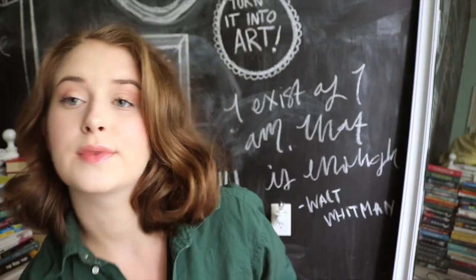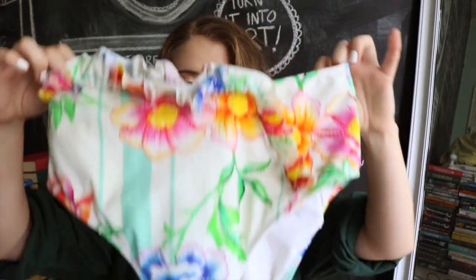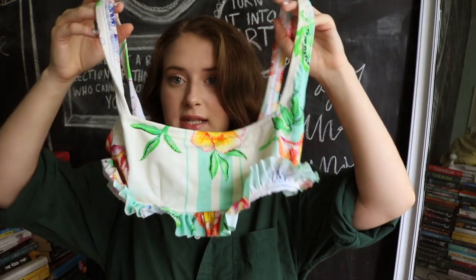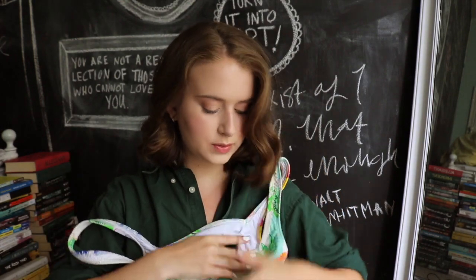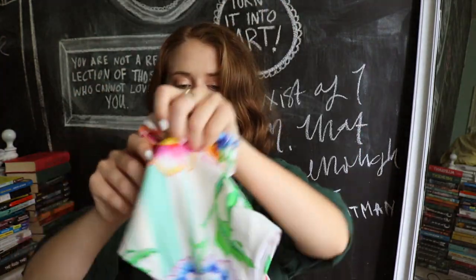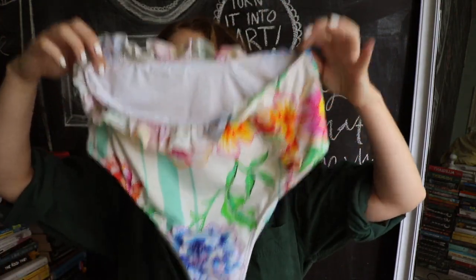Moving on from CupShe, I have one swimsuit from ASOS that is also very worn. I saw an Instagram blogger wearing this about two years ago and ordered it immediately when I found it on the site. The cut is just absolutely adorable and the pattern is so different and unique, with little ruffles that continue on the bottoms as well. This swimsuit is loud — she is here and playing loud and clear — but I love her, I just think it's so fun.